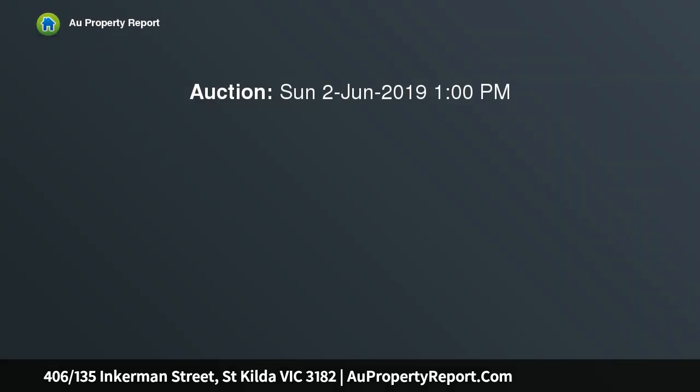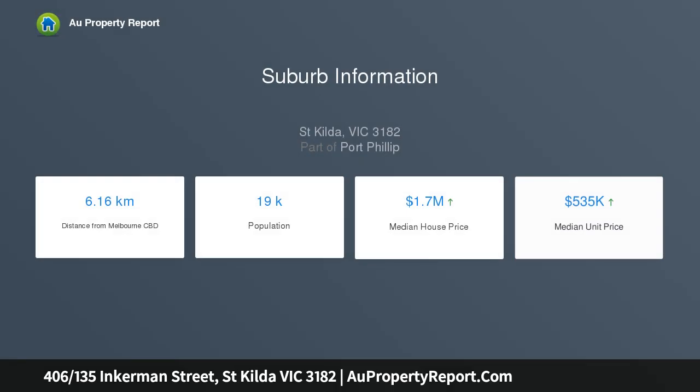This modern St. Kilda apartment offers a stylish open plan design with plenty of low maintenance appeal in one of Melbourne's most iconic bayside localities, within walking distance of St. Kilda Beach, Luna Park, and the delicacies of Ackland Street.